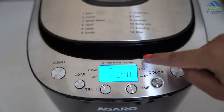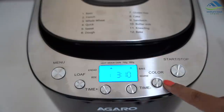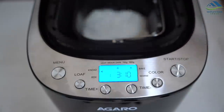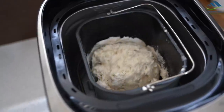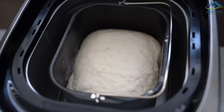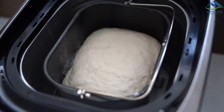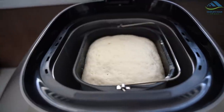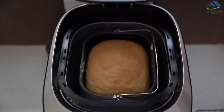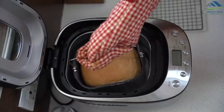Select the weight — 700 grams or 900 grams — and the color of the crust: light, medium or dark, and start. Now sit back and relax until the bread machine is done making bread for you. It does everything from kneading to raising the dough, kneading again, and baking. Within 3 to 4 hours, freshly baked bread will be ready.